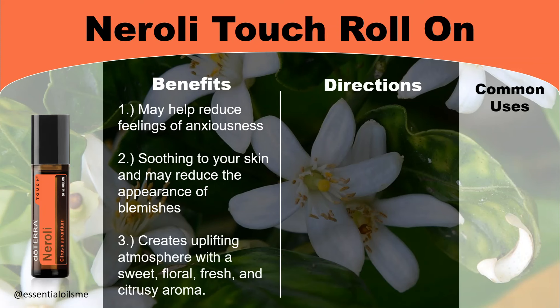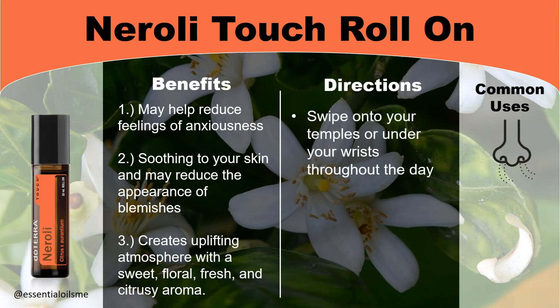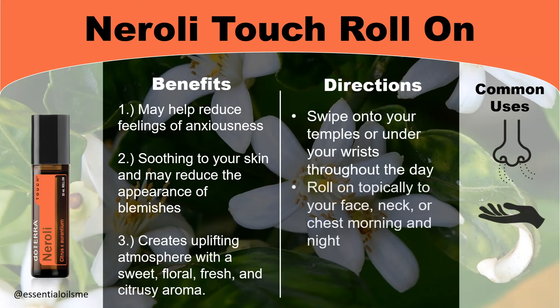The directions and common uses include: you can swipe this onto your temples or under your wrists throughout the day since it's already pre-diluted. You can also roll this topically onto your face, neck, or chest morning and night. And lastly, you can roll this onto the bottoms of your feet, which is a really good reflex point.